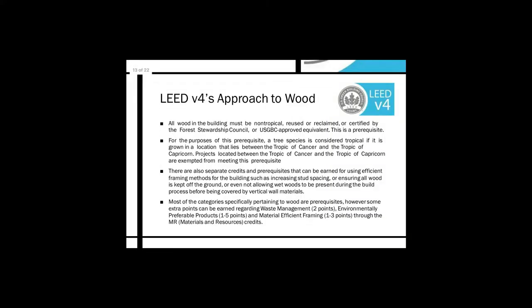LEED v4's approach to wood — from their documentation: all wood in the building must be non-tropical, reused, or reclaimed, or certified by the Forest Stewardship Council or a USGBC-approved equivalent. This is a prerequisite — something that must be completed prior to earning further credits in each category. A tree species is considered tropical if grown between the Tropic of Cancer and the Tropic of Capricorn. Projects located between those tropics are exempt from this prerequisite because those tropical woods would be indigenous to their areas.